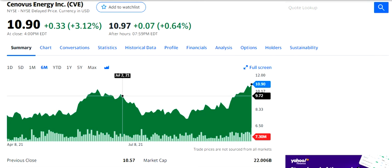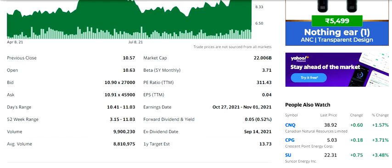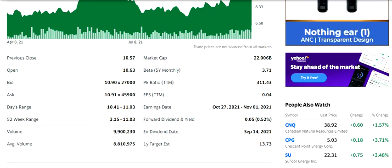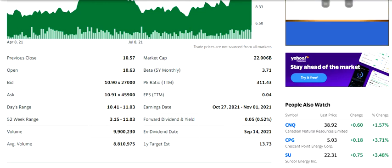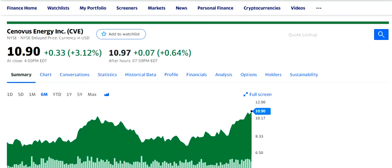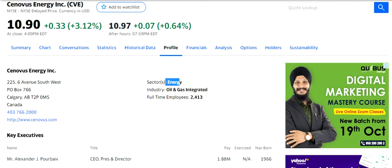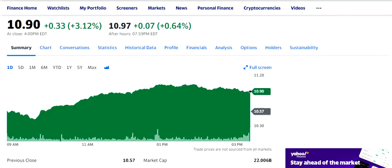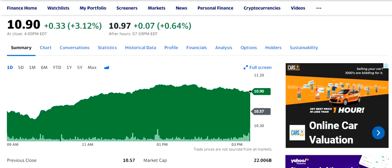Right now the stock is at $10.90. One important thing to understand here is if you are looking at the basic fundamentals, particularly the PE ratio, you will see the PE is substantially higher. This is happening for a simple reason — if you look at the profile of the company, this is related to energy and oil and gas integrated.